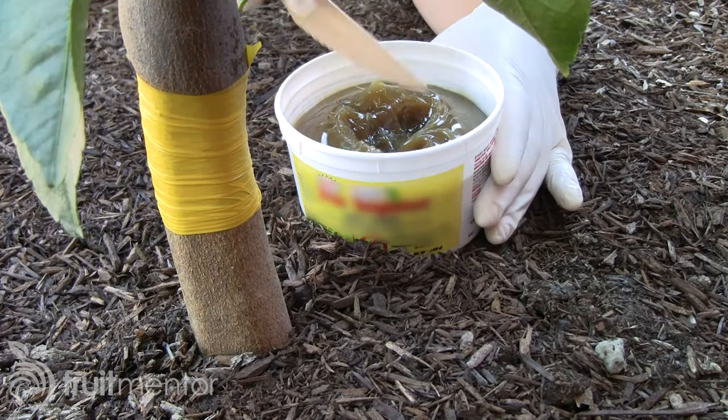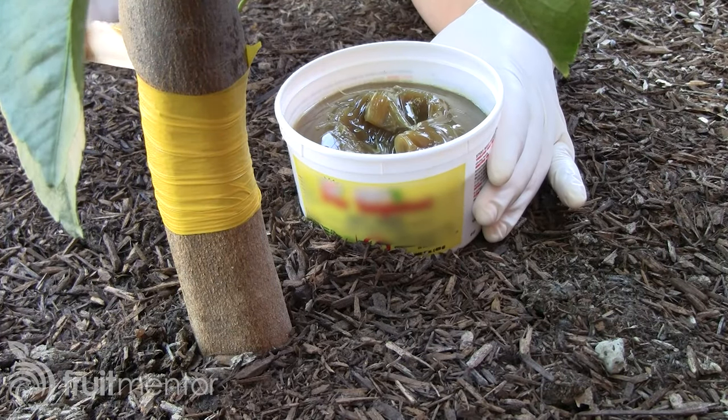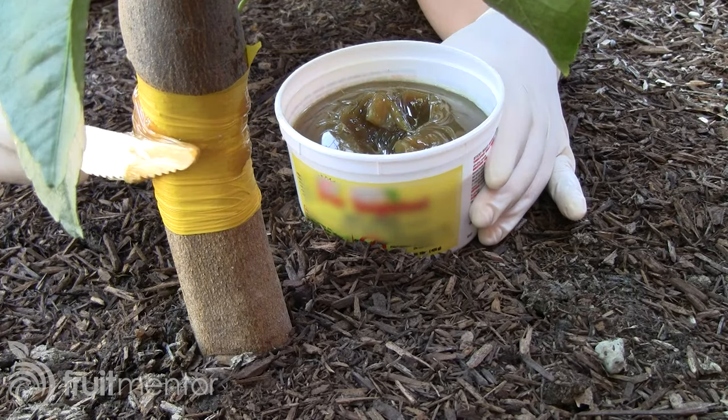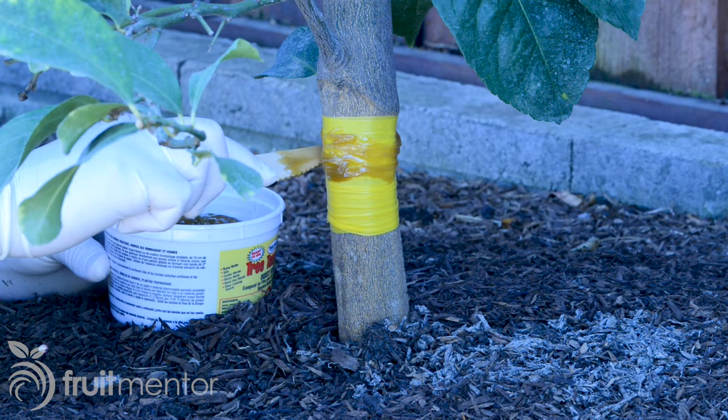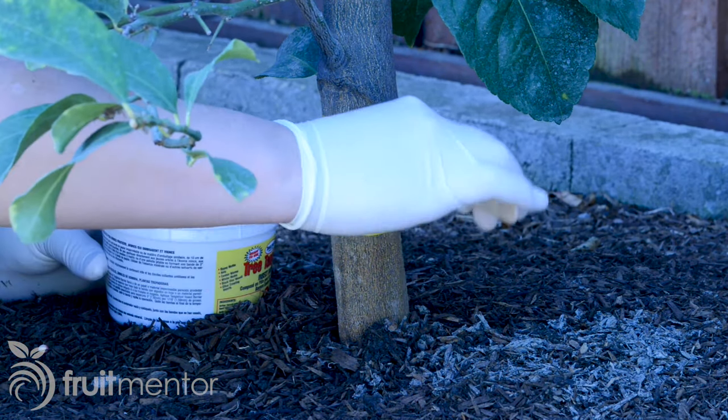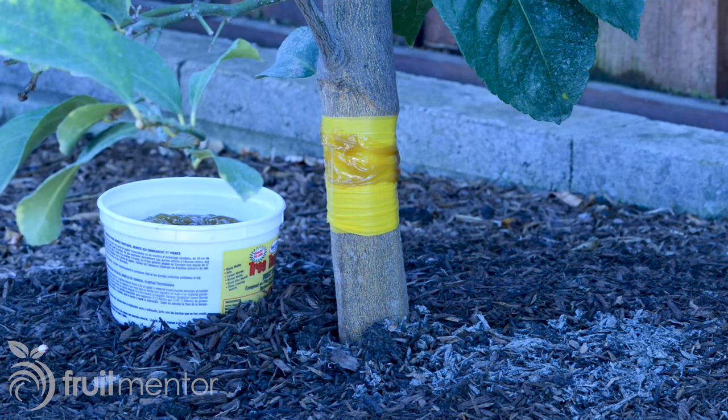Tanglefoot is really the thing everybody recommends. But like any treatment that's not a chemical control, it takes a lot of maintenance. You apply it and you have to make sure the ants didn't build a bridge over the sticky Tanglefoot and defeat the whole purpose of it.